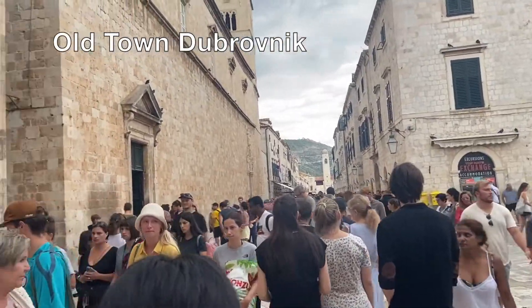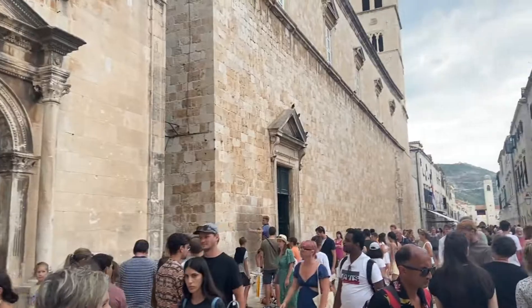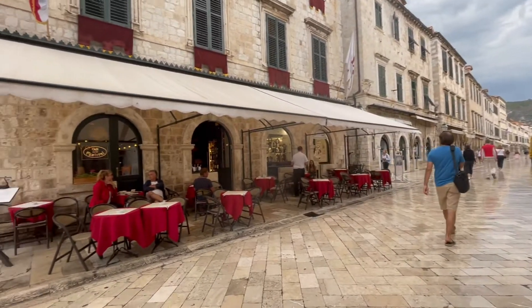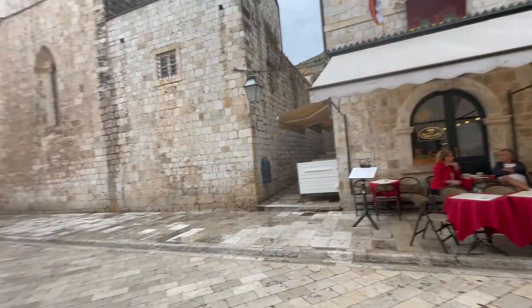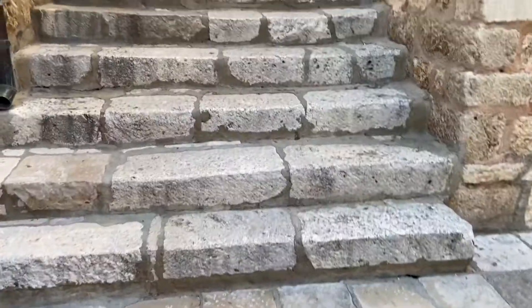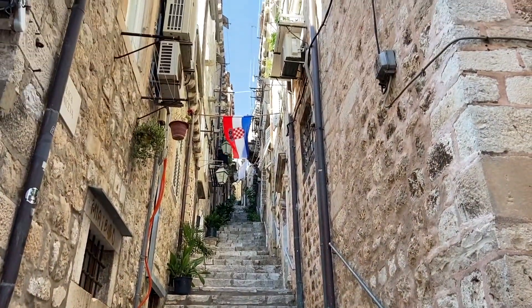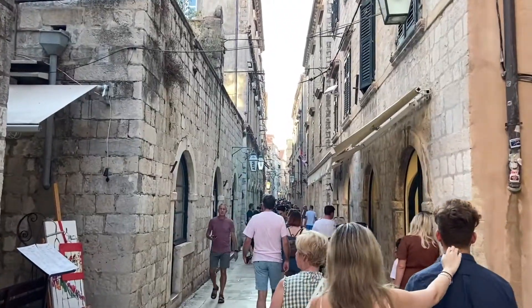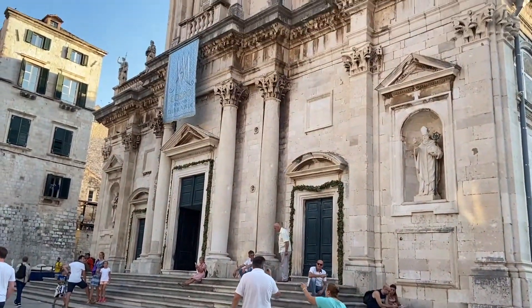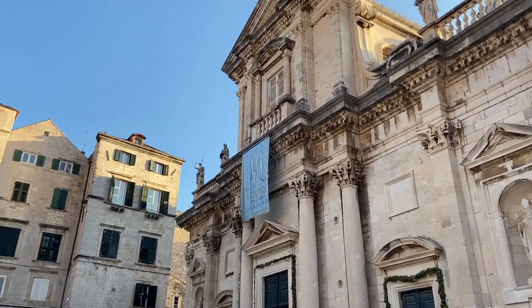This is old town Dubrovnik — it's absolutely stunning, absolutely beautiful, full of culture. You can really feel the history when you're around there. It's just a lovely place to walk around. There are lots of little streets that go off the main road, so lots of little nooks and crannies and places to explore, and then museums and art galleries.